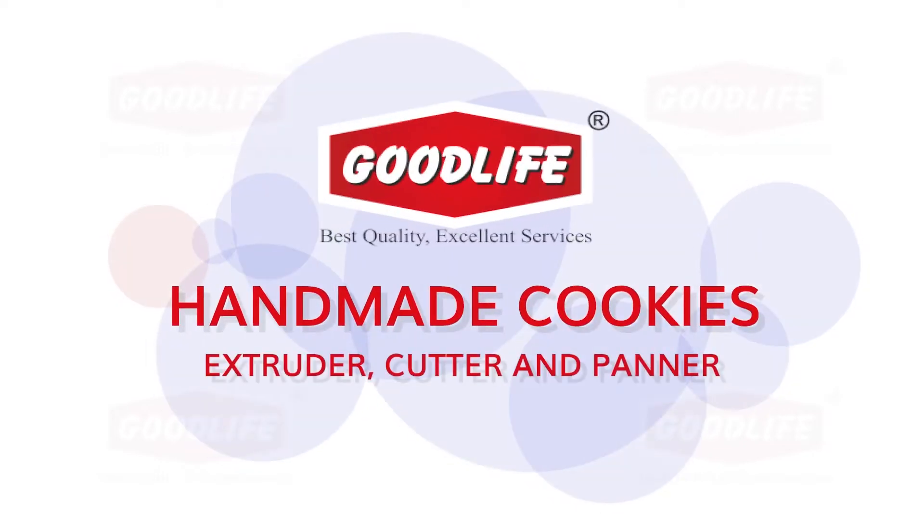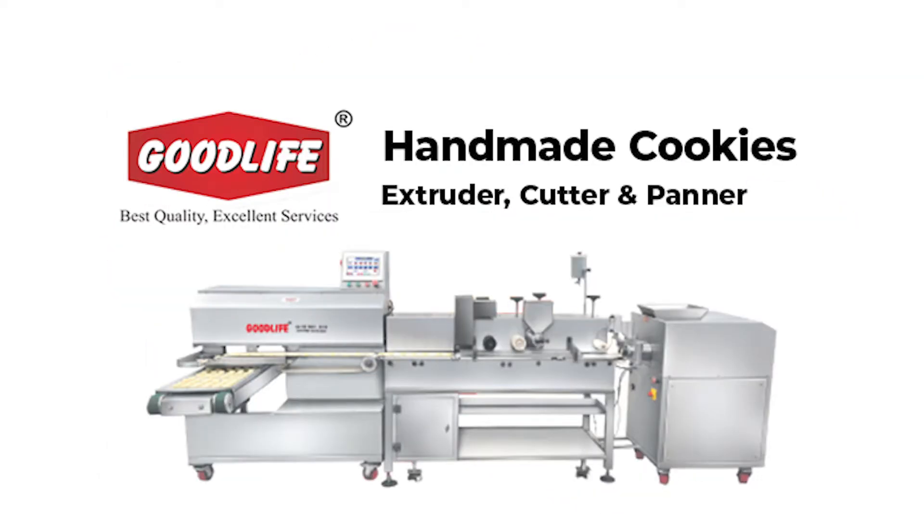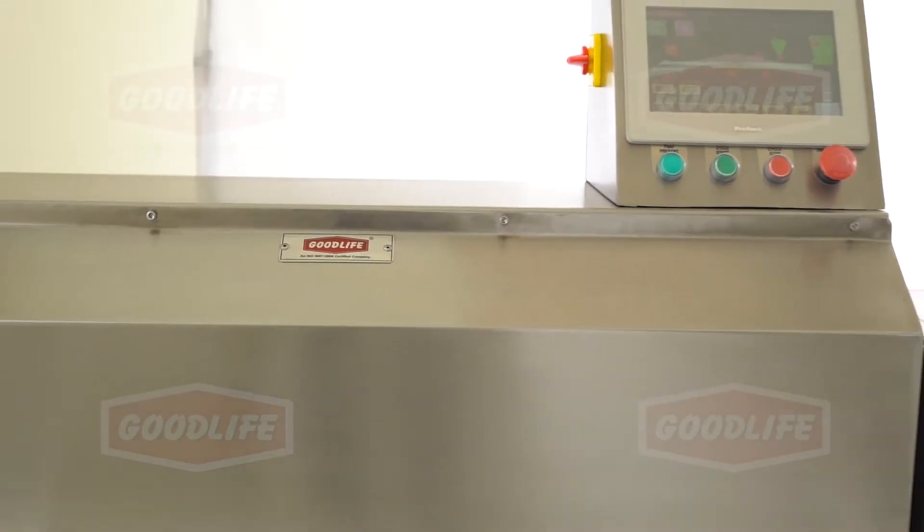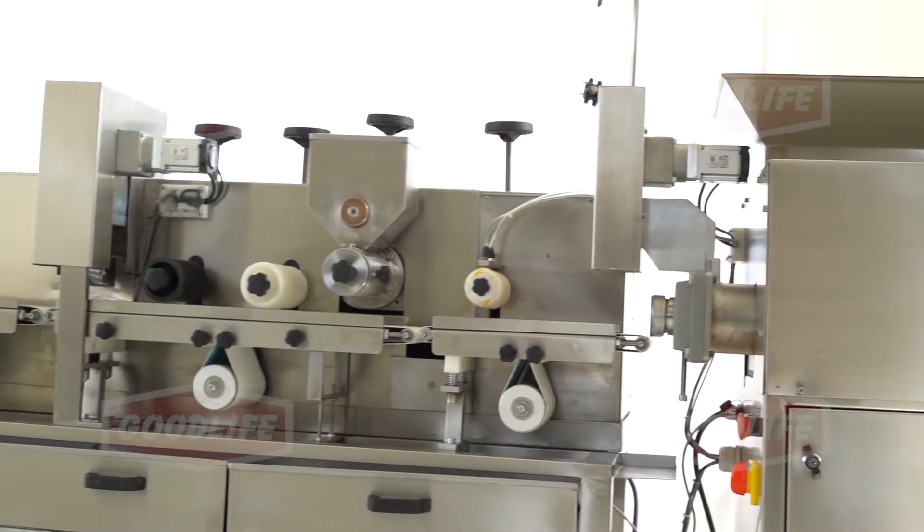Hello everyone, we welcome you all to Good Life Technologies Private Limited. Handmade Cookies Machine Extruder, Cutter and Panner. Good Life introduces India's first innovative machine for making handmade type cookies.